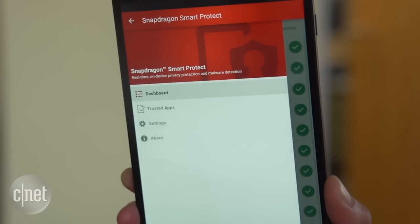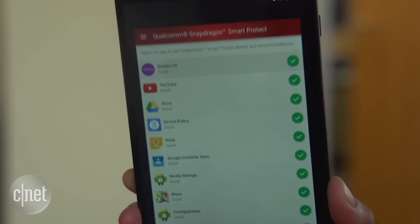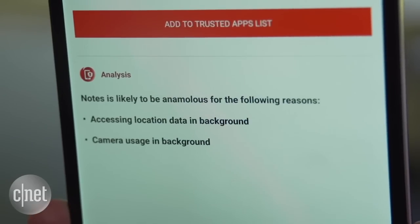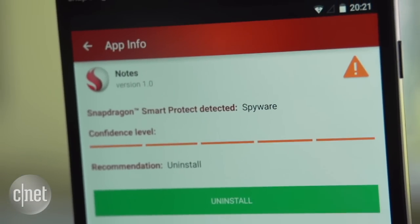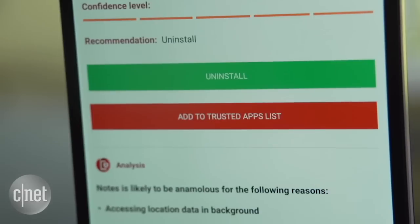What we see here is just a reference user interface, but it provides an example of how the service can detect an alert when an app is accessing parts of your phone that you didn't grant it permission to, like accessing your microphone, your camera, or your calendar information. It also detects when an app that you did grant certain permissions to is accessing your phone in an abnormal or unnecessary way.